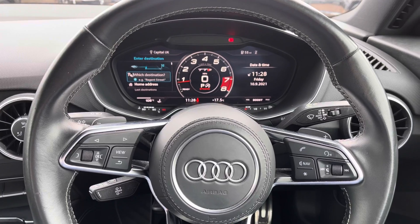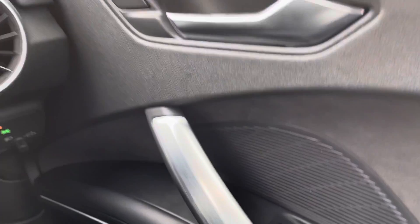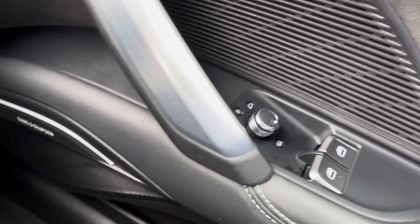The front seats are sport seats with the S line embossed logo on. This car does come with central locking and both windows and the mirrors are electric.